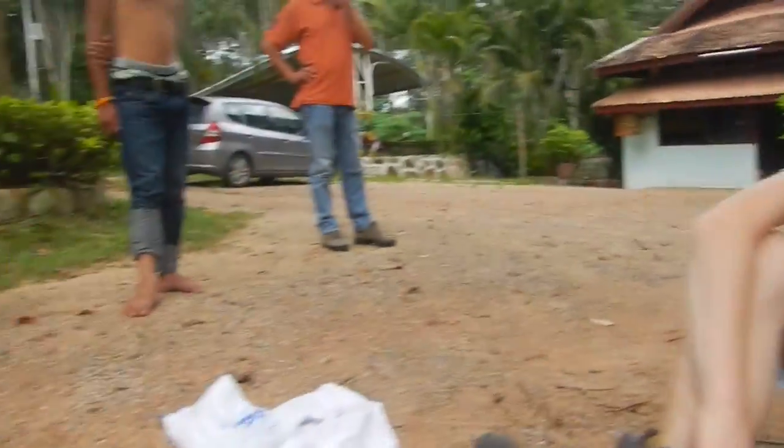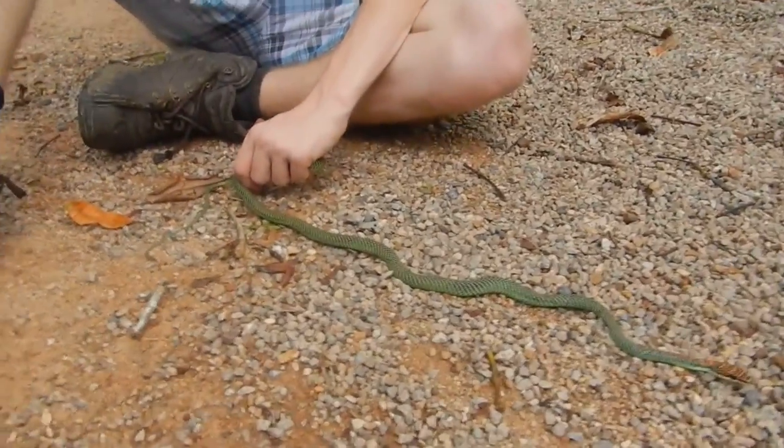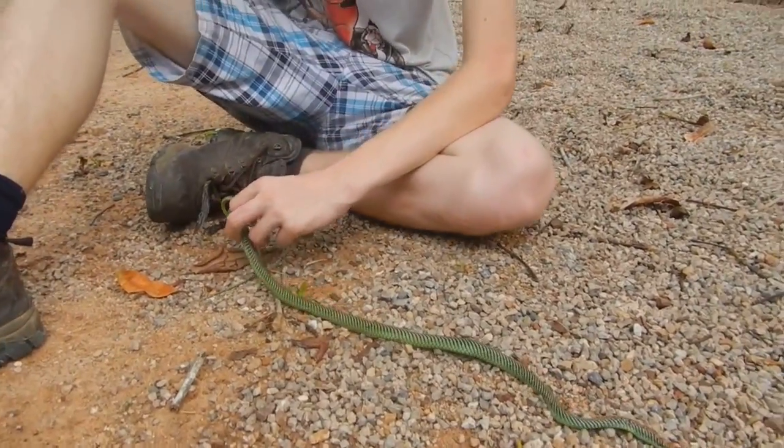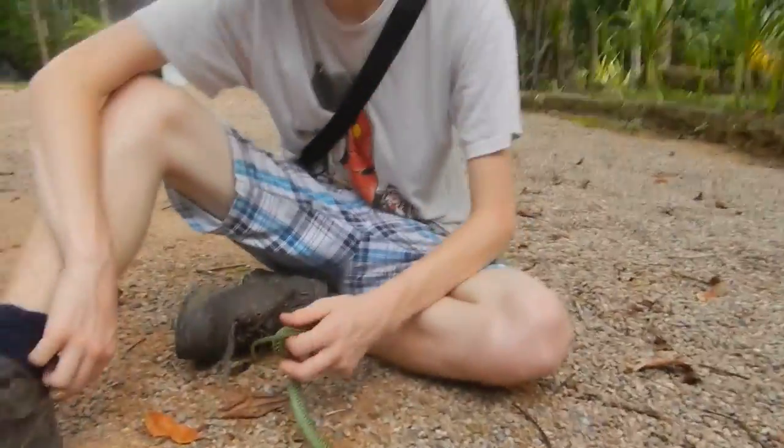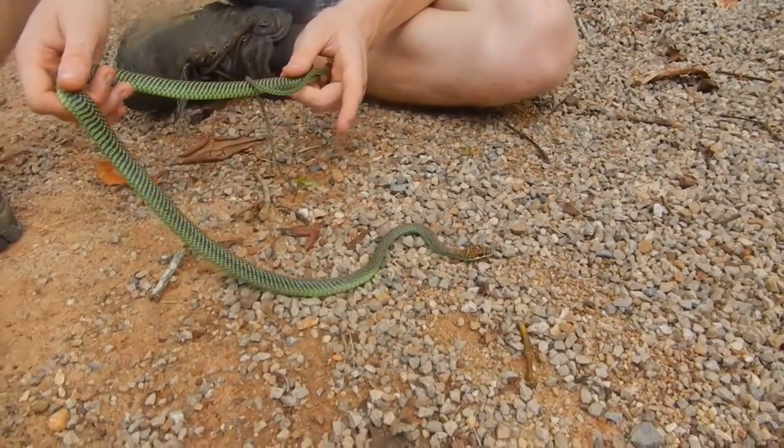Okay, so we have two ornatas in the bag and then one paradisi. You brought one and then we saw another one — there is another one in the roof but we weren't going to be able to get it.